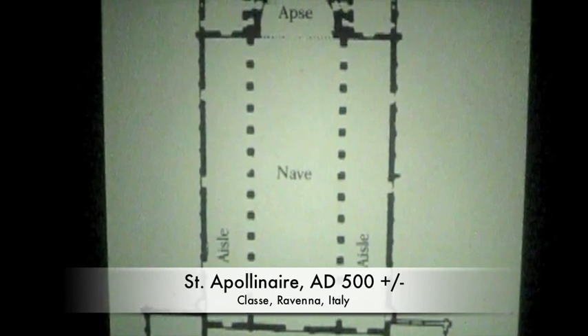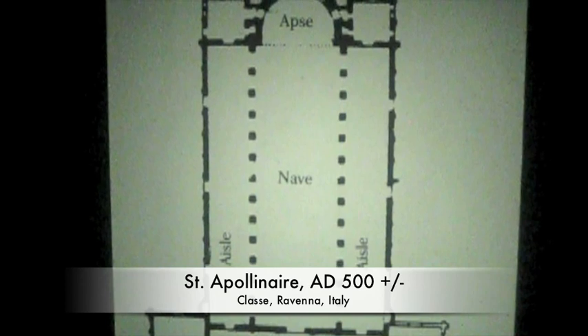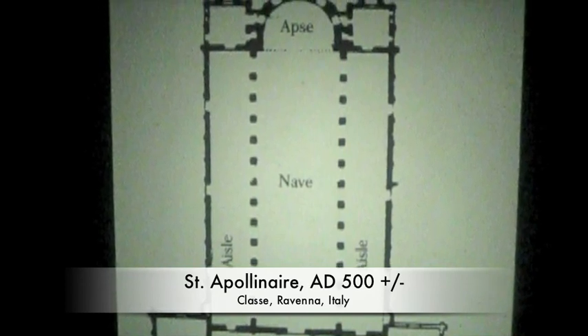Who exactly St. Apollinaire was, I am not sure — but he wasn't the famous French poet, of course.